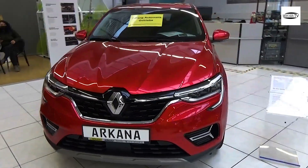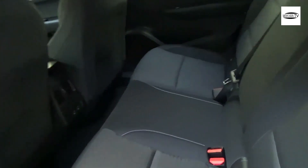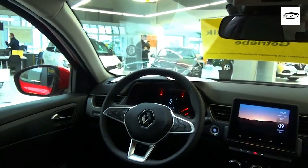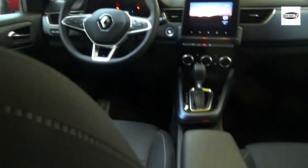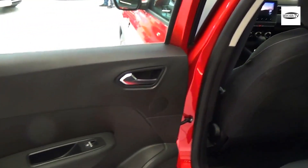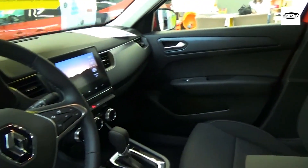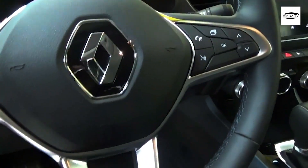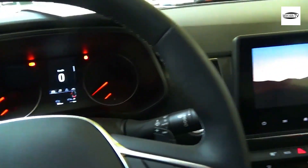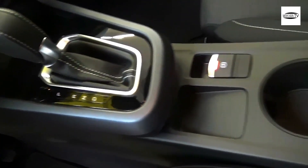The new Renault Arcana is currently accessible in its Renault Sport RS Line form, living up to the expectations of clients searching for a vehicle that clearly stands apart with a unique plan. The new Arcana is the fourth model in the Renault range, after the Clio, Captur, and new Megane, to offer the new RS Line configuration trim, which consolidates style with liveliness, drawing its motivation from Renault Sport's DNA.